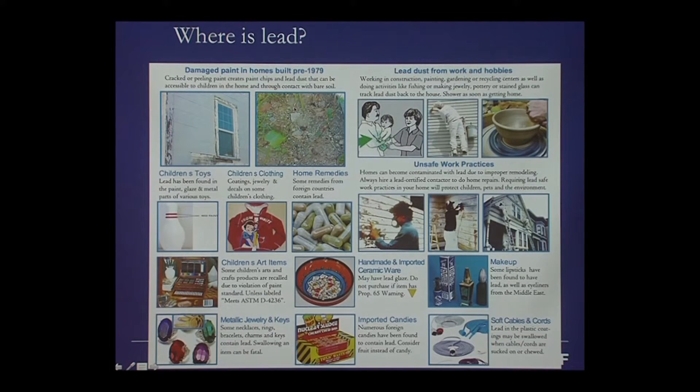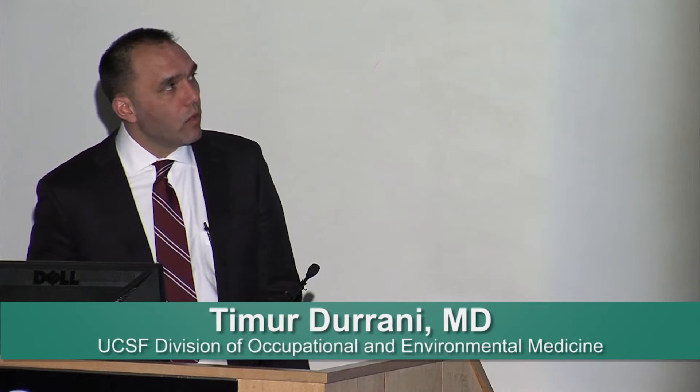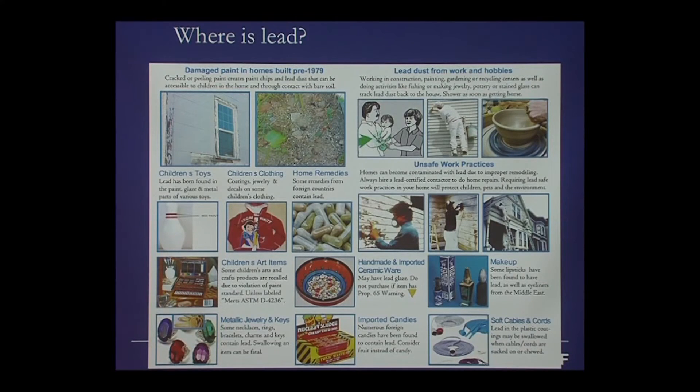So if you live in a city where the majority of the homes were built before 1979, like this one, you have a pretty high lead burden in the city. And so it's something to be aware of if you are a family doctor or a pediatrician in the city, thinking about who you would want to screen for lead exposure.